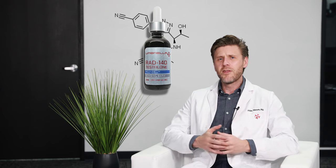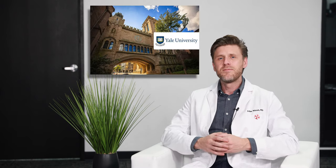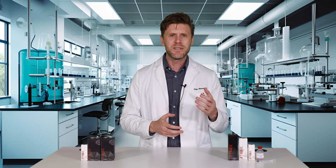RAD 140, otherwise known as Testalone, is one of the few SARMs currently being evaluated in an active clinical trial, which is being conducted by researchers at Yale University. Originally, it was developed for the treatment of muscle loss due to cachexia or muscle wasting, but now it's being repurposed for multiple potential indications.